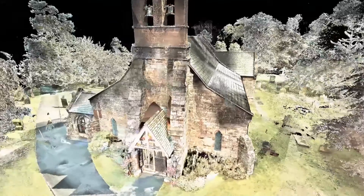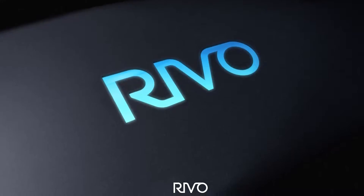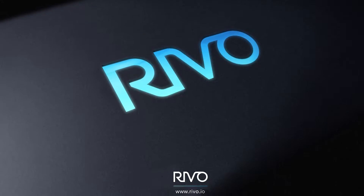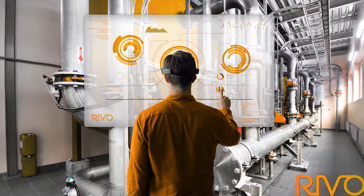We've been developing a software application using mixed reality called Revo. Revo revolutionizes the way asset mapping is carried out. Although Revo was originally developed for the oil and gas sector, this system can be applied to drastically enhance fire safety surveys.